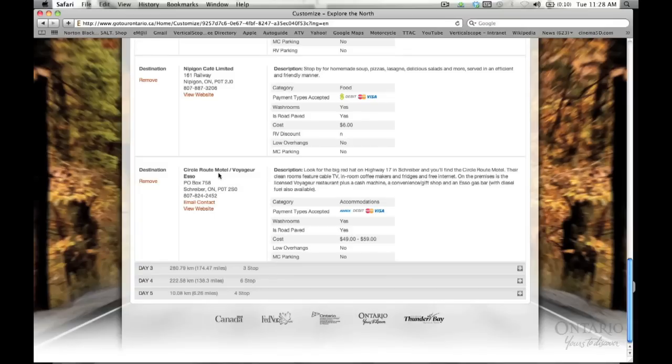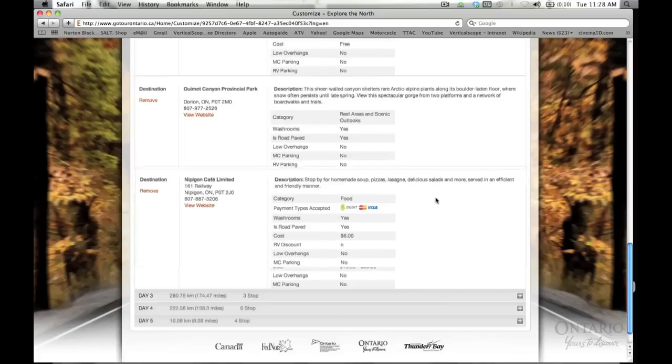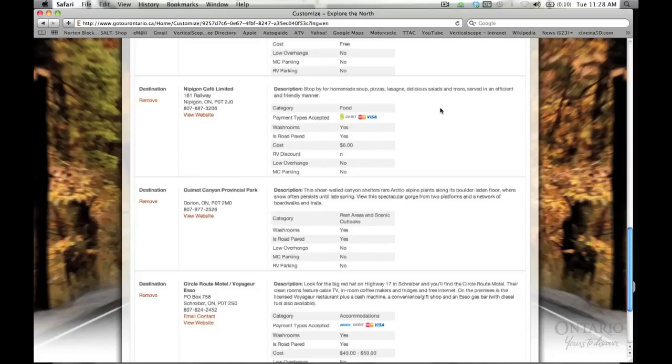If you need to customize the itinerary, it's as easy as clicking and dragging from one place to another. If you're not interested in something, it's as easy as clicking Remove to take that off of your itinerary.